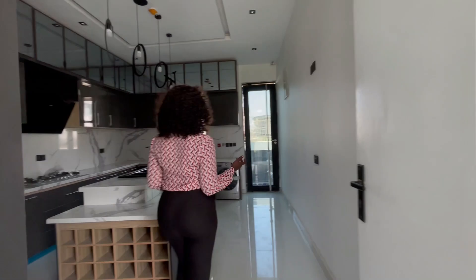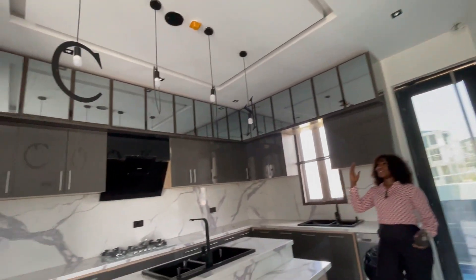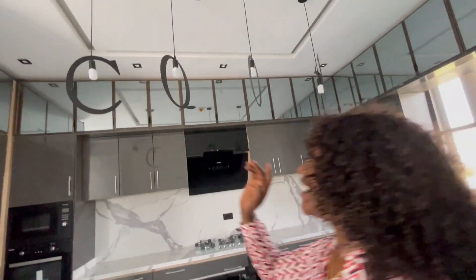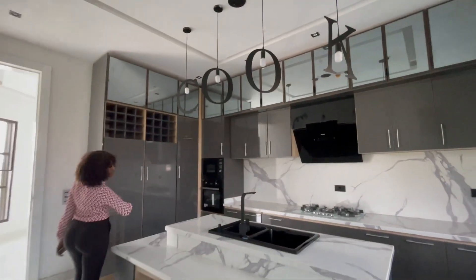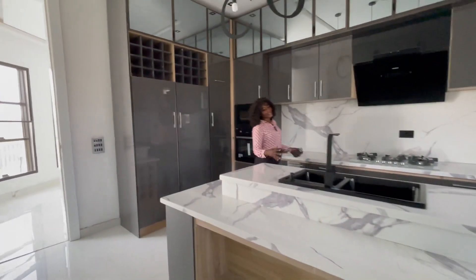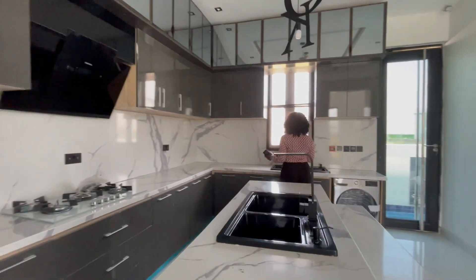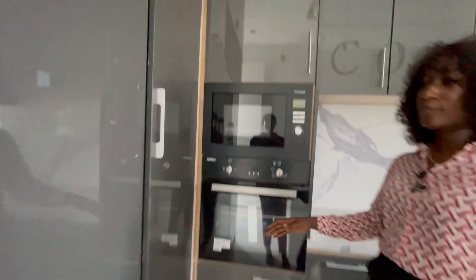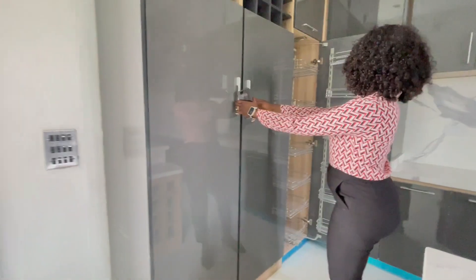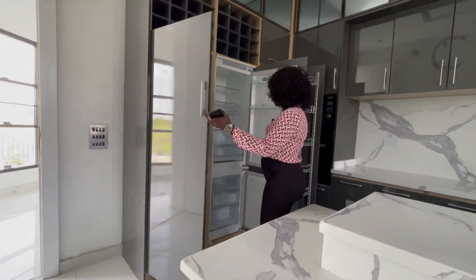Over here we have the kitchen — a fully fitted kitchen. The first thing you see with the lights is it spells out C-O-O-K — cook! And what do you do in the kitchen? You cook all your favourite meals. The kitchen has a washing machine, double wash basin, marble top, gas burner, heat extractor, microwave oven, pull-out pantry, and a double-door fridge with freezer compartments.